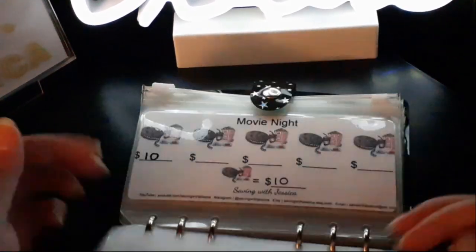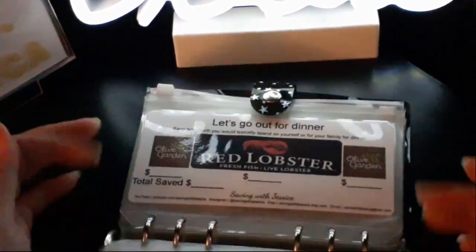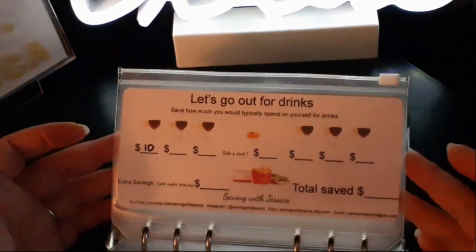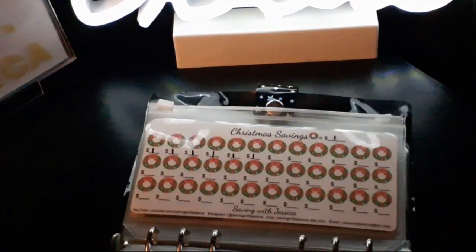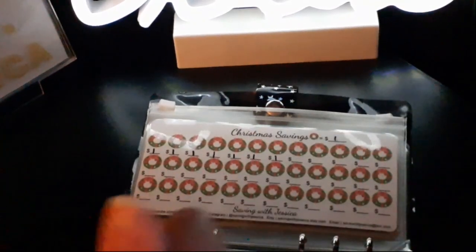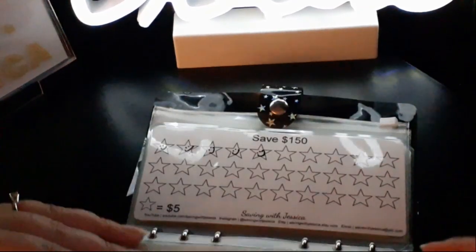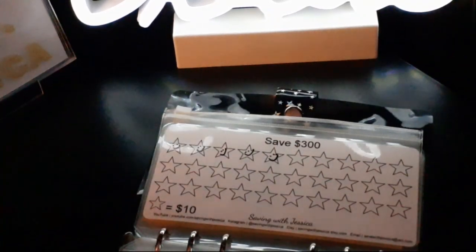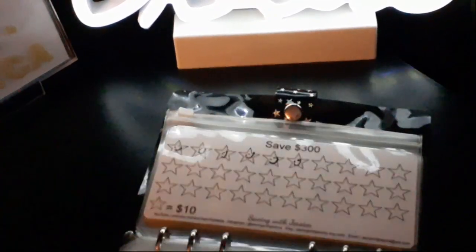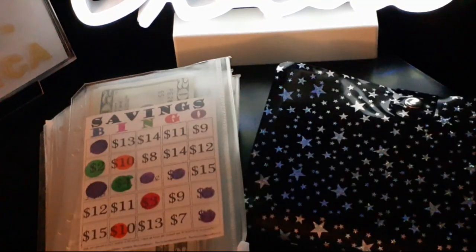Our last two savings challenges — also available on my Etsy shop — we're going to save $1 for the Christmas mini challenge. Here is $1. And then we're going to save $10 for our Save $300 savings challenge. Thank you guys so much for watching, and I will see you next week with another update. Bye!